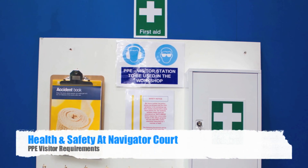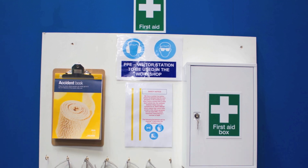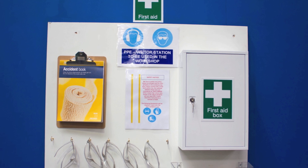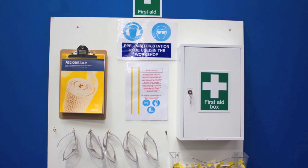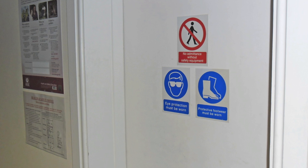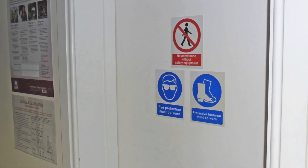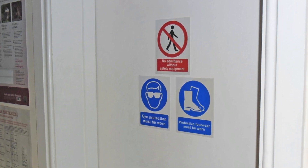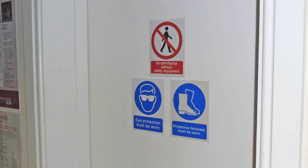Your safety while at Navigator Core is our prime concern. When visiting the workshop, visitors will be required to sit through our short health and safety introduction video. All visitors are reminded that this is a live workshop with operating engine machinery, so when entering, please observe the minimum PPE requirements displayed at entry points, which shows the minimum mandatory protection required to be worn correctly at all times.